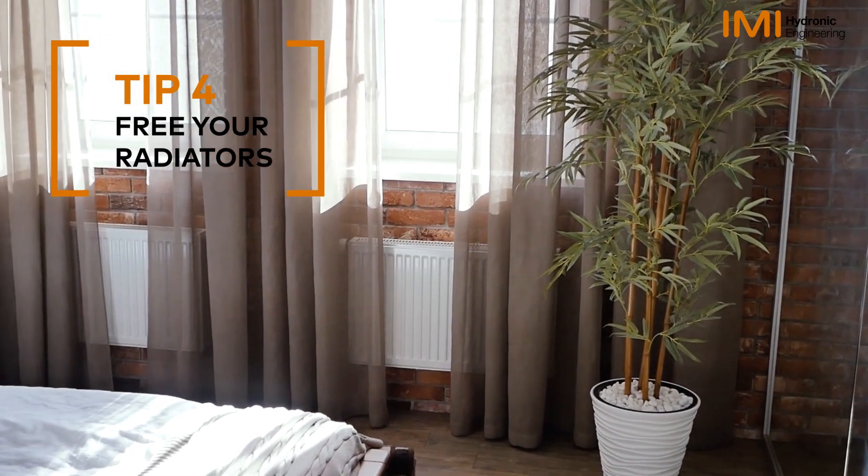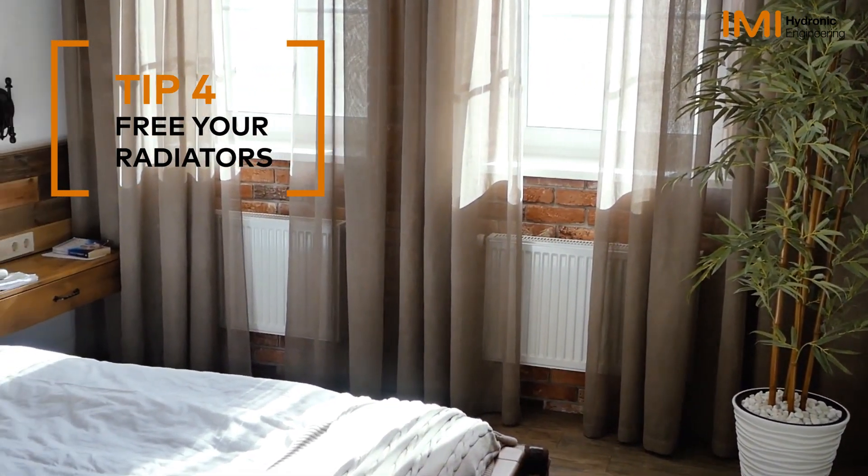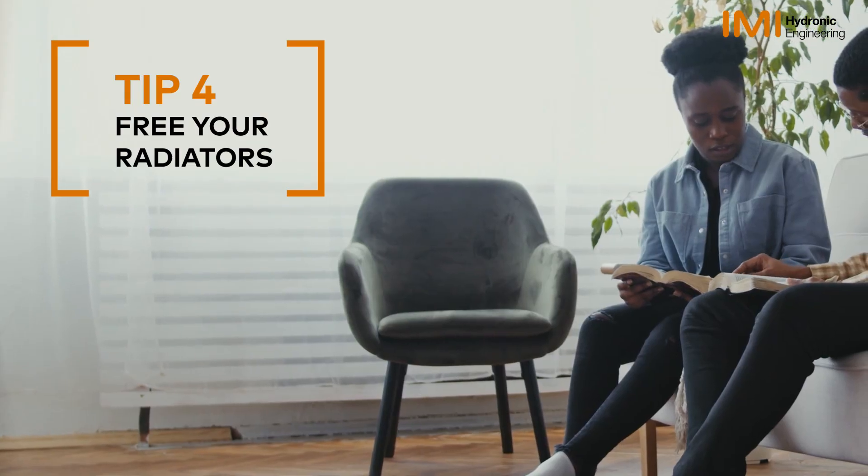Free your radiators. Ensure radiators are free of obstructions to enhance heat dissipation.